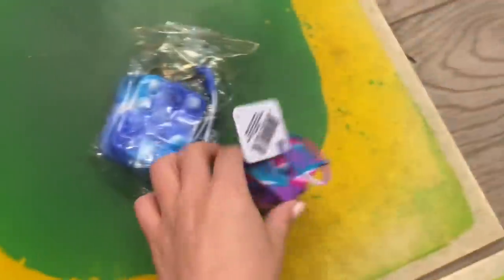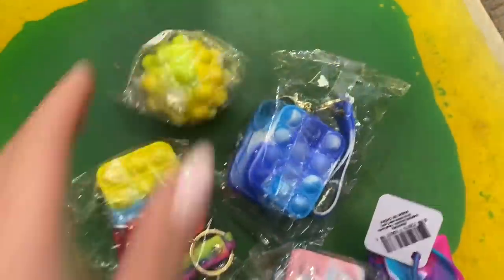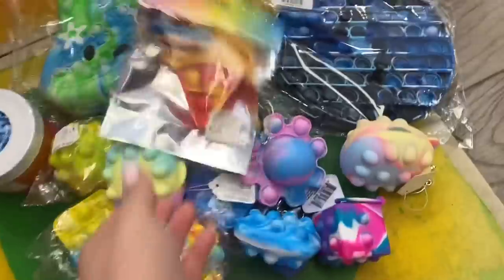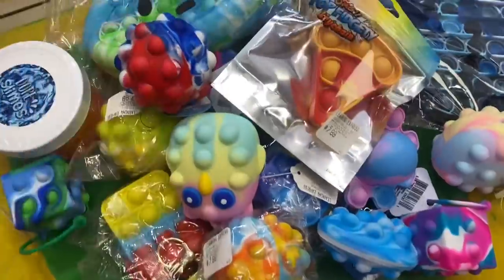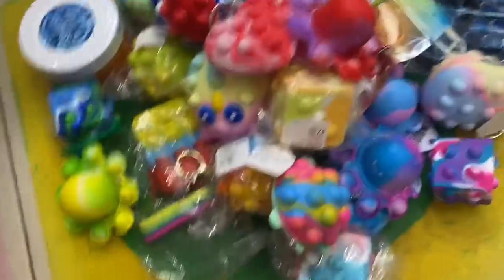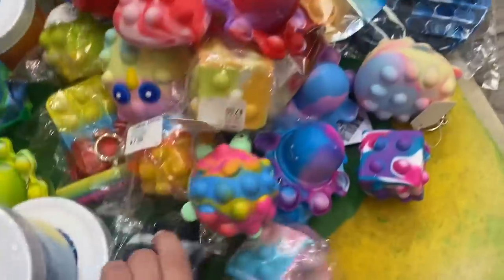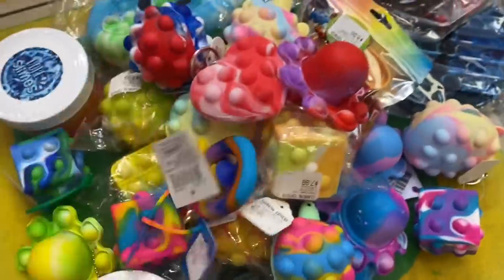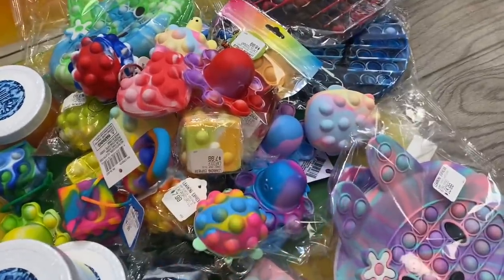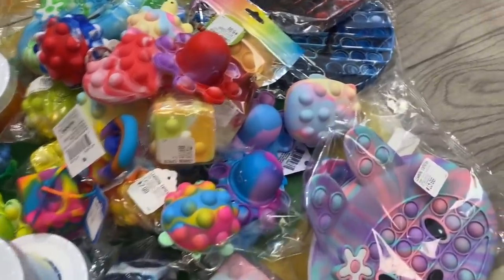1, 2, 3, 4, 5, 6, 7, 8, 9, 10, 11, 12, 13, 14, 15, 16, 17, 18, 19, 20, 21, 22, 23, 24, 25, 26, 27, 28, 29, 30, 31, 32, 33. Oh my goodness — we found 33 tie-dye fidgets in this video!